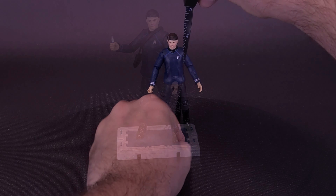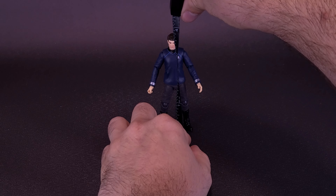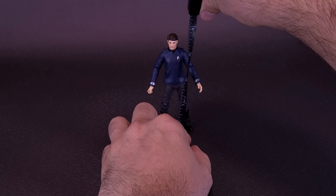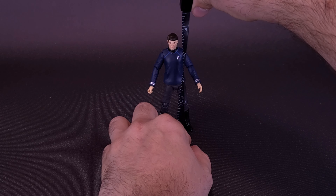Even at the 1:18 scale, you may not see him anywhere near a transporter, but if you wait until the third quarter of 2024, you'll see the Exquisite Mini Series Bones popping up online for around $24.99. I'd like to thank the folks over at Hiya Toys who did make this review possible by sending over the sample.